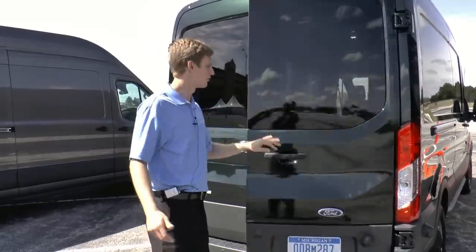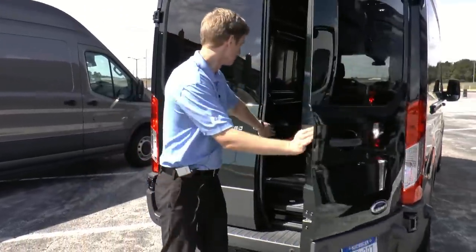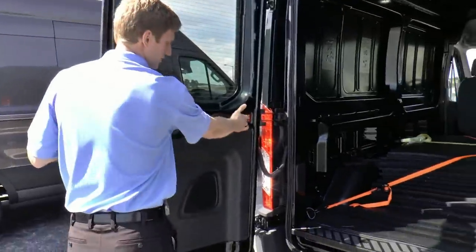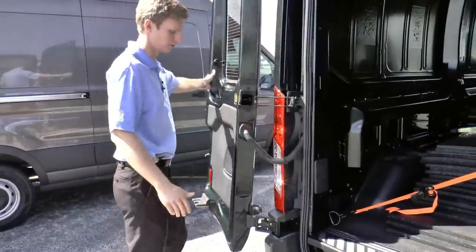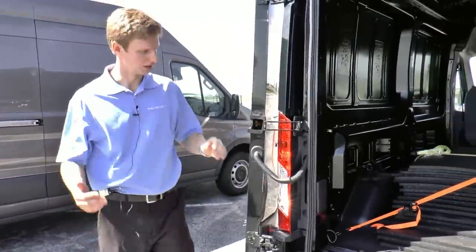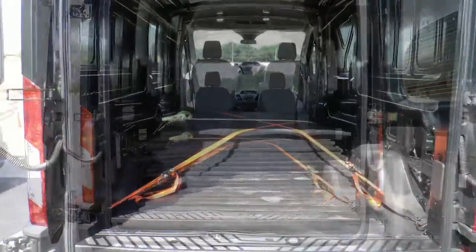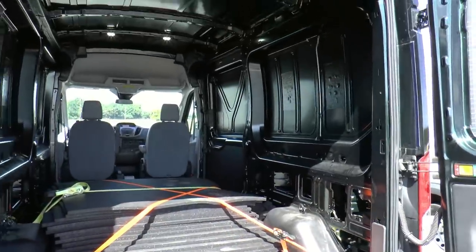One of the features I wanted to show off for commercial customers is, if you ever wanted to back this vehicle up to a loading dock or put a forklift in, you can very easily, with just one button, swing the doors all the way back. That means a forklift can come in and get some of these weight plates out, or you can go right back to a loading dock and not have to worry about the doors getting in your way.